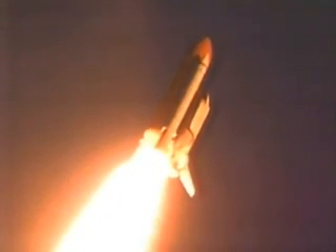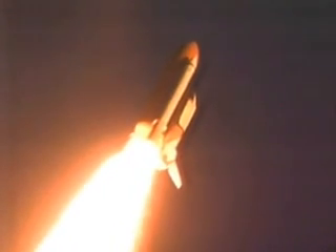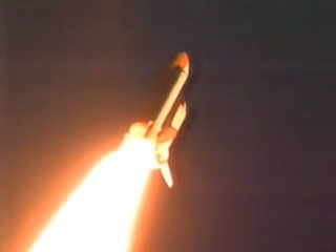40 seconds into the flight. Discovery's engines are now throttling down to 72% of rated thrust as it passes through the area of maximum aerodynamic pressure. Discovery already at an altitude of 5 and a half miles. Discovery, go at throttle up. And Discovery's three liquid-fueled main engines are now back at full throttle, 104% of rated thrust.